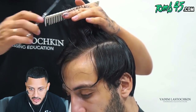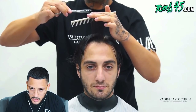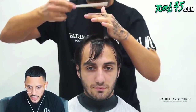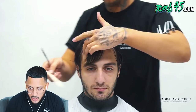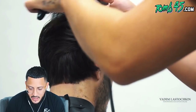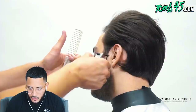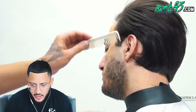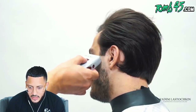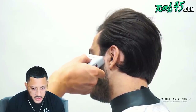So he took that vertical guide through the middle, that's his guide for the top — he's going to over-direct it to the section he just cut and that's now his guide. Then you can take horizontal sections to cross-check it. Those horizontal sections are just dusting off what might be a little uneven. If you got a big chunk of hair coming off your guideline, you gotta re-section it vertically. Now he's gonna blow dry the hair and watch how this cut comes to life — people just don't get their hair cut like this in the states.